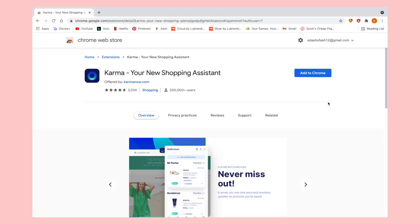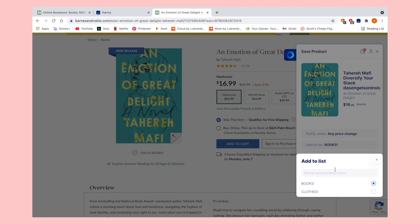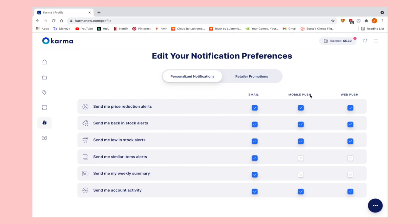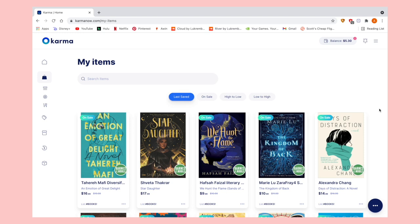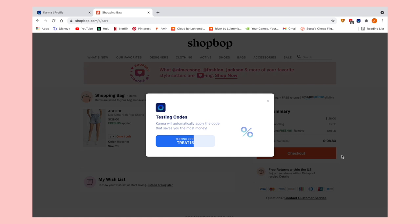To get started, all you have to do is download the free Google Chrome extension on your computer. You can visit any of your favorite stores online and save anything you're thinking about buying, and you can get notifications via email or mobile push when an item you've saved goes on sale, has a relevant coupon, or comes back in stock. You can organize everything into easy-to-understand lists. When you're checking out, Karma will scan the entire internet for relevant coupon codes — but this is a feature for only the computer version, so make sure you're using your computer when you check out.